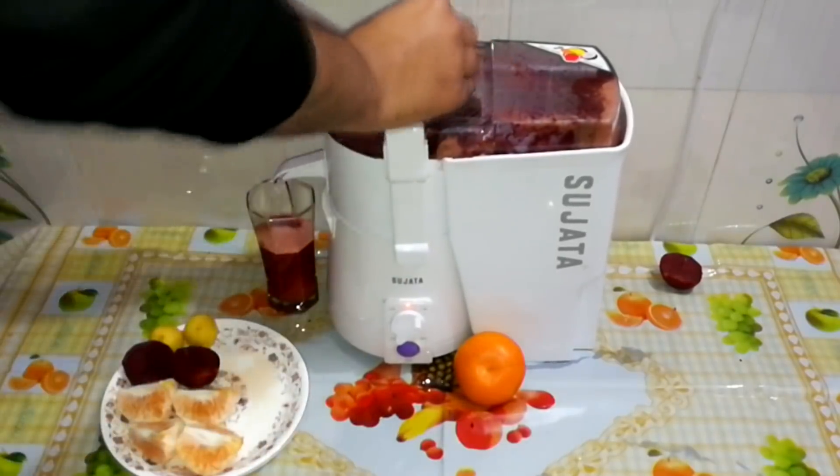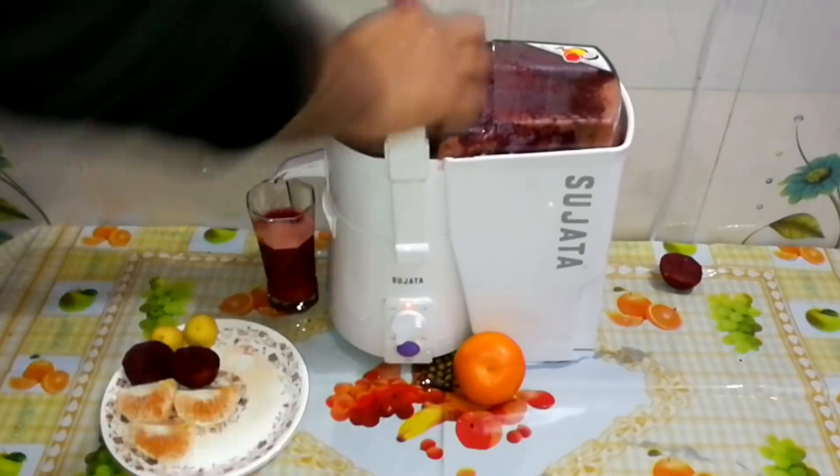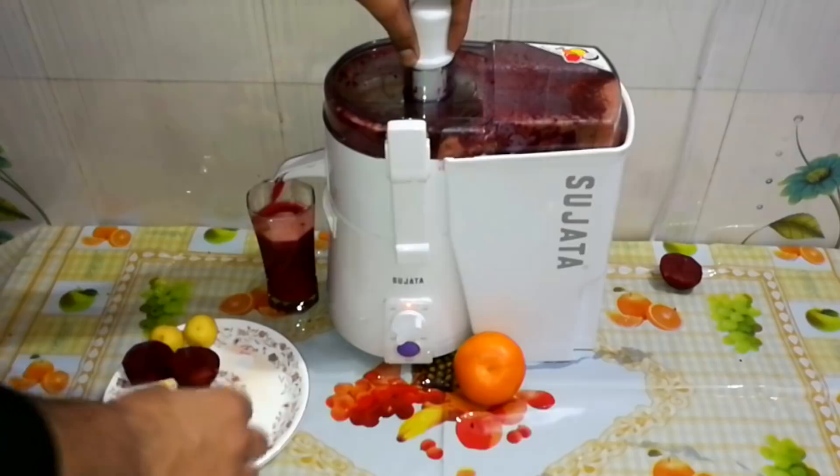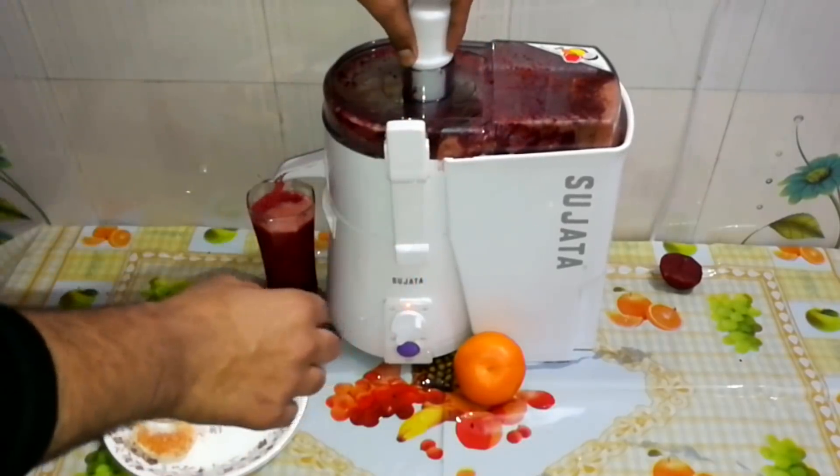Therefore, this drink will improve our skin tone and texture. And guys, we have mixed in carrots, which contain vitamins C, D, E, K, and some minerals — which improve our blood quality.